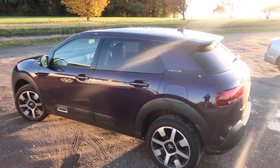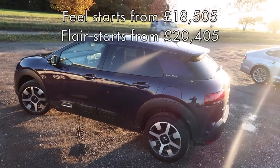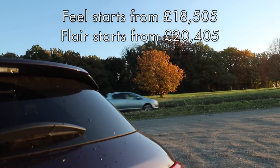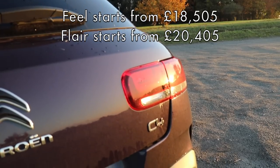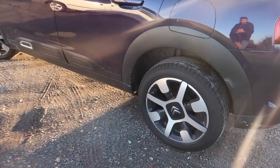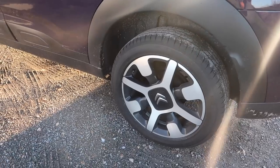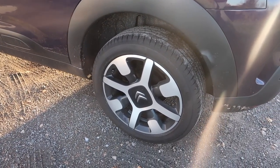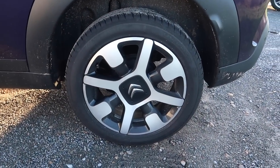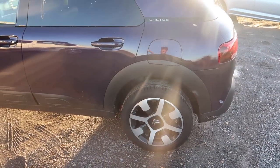This is the Flare model. There are only two trim levels to choose from — Feel and Flare. Previously you had Touch, Feel and Flare, but Citroën has decided to offer just two trim levels on the facelifted version. As standard on the Flare you get 17-inch alloys; the Feel model gets 16-inch alloys. I really like their design — they're funky, different and interesting. I'm quite a fan.